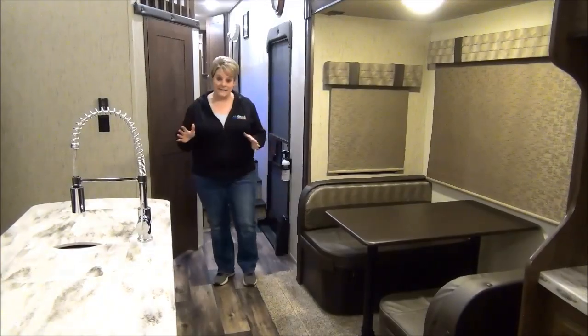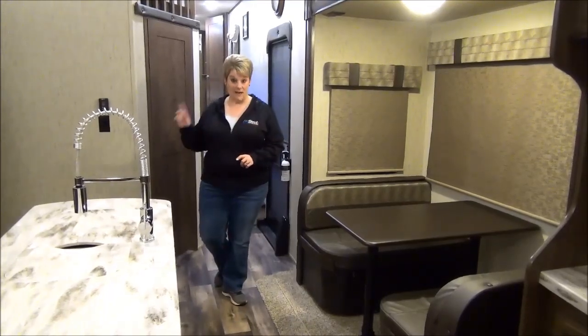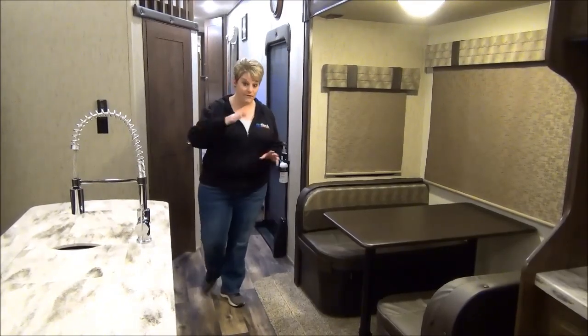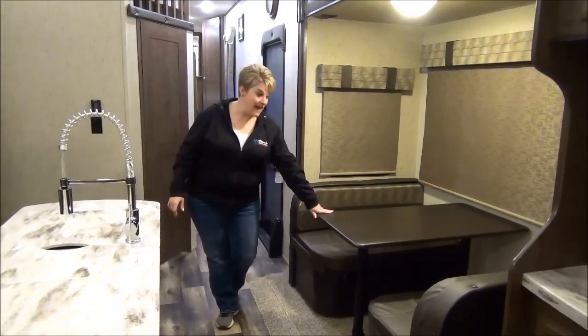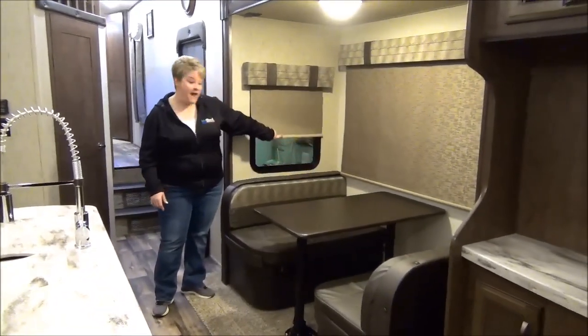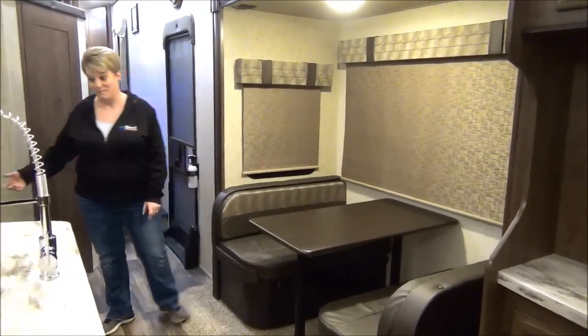Inside the 2019 Sandpiper 372LOK — this is a mid bunk. The nice bonus that you get with the mid bunk is that you have a wonderful kitchen area and living space. We have the bench dinette with roller blinds that are nice and easy to manage — and they're blackout blinds too, which is a definite bonus.